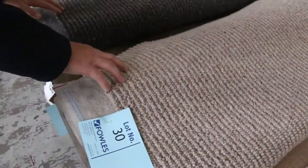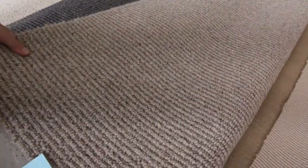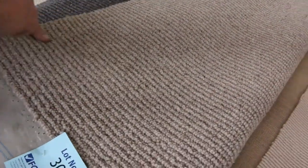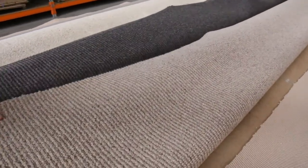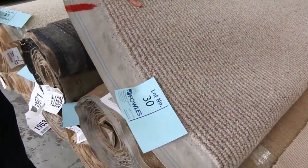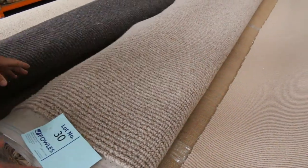Then these nice pure wool chunky loop piles here — lots 30 and 31 are the same. That's a really nice textured finish, really popular, with a sort of fleck through it — pure wool. It'd normally be up around $180 to $190 a meter. I'd be thinking around $40 to $50 a meter, so a saving of well over $100 a meter. And there are two roll sizes.